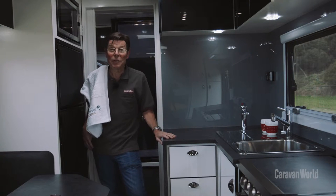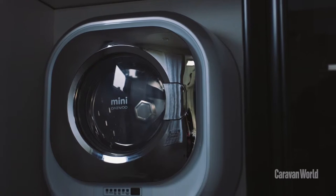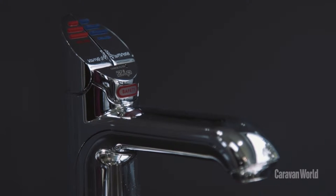That was refreshing — what a great way to start a day. This is real luxury living in a caravan. Everything you want: great ensuite, washing machine on the wall, L-shaped kitchen here.